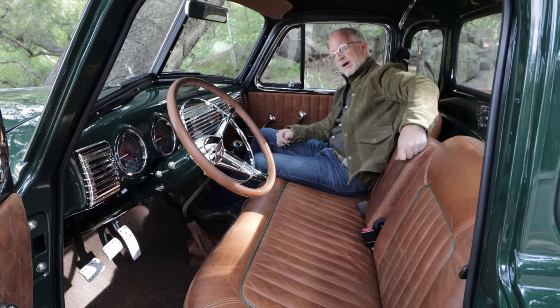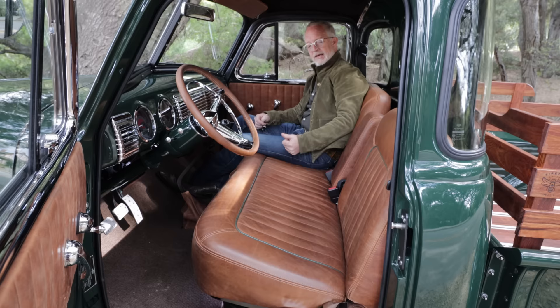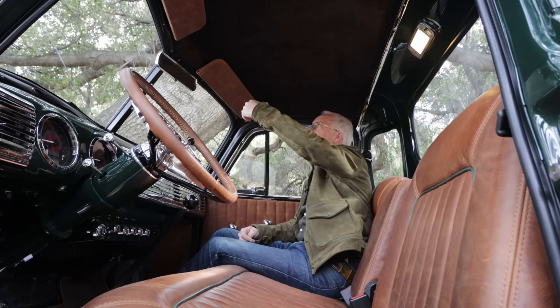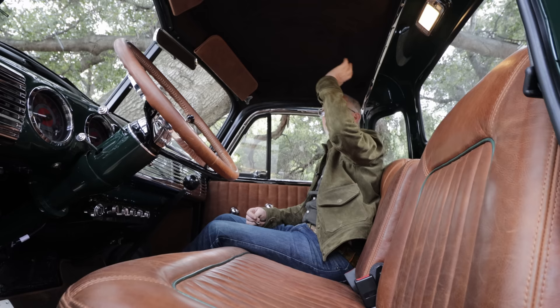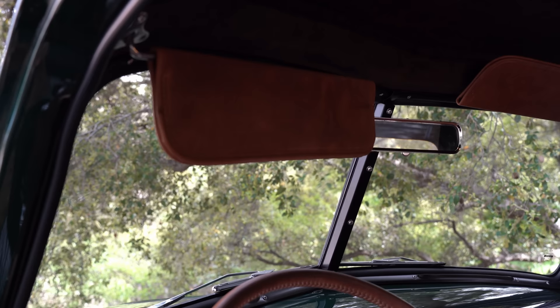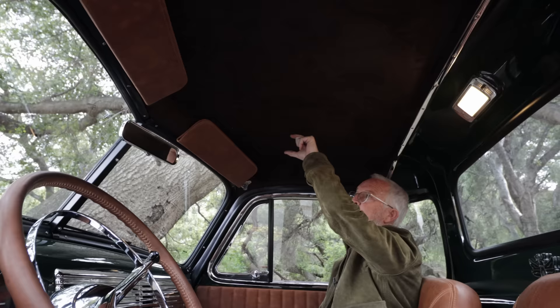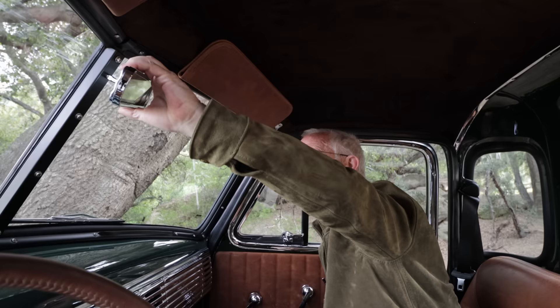The center armrest is great when you're canyon carving — helps keep you from sliding around. When you've got a third passenger, it folds back up and works decently as a backrest. Lap belt for the center, three-point belts for the outboard positions. We updated to an LED visor. The headliner — we totally bail on the stock pizza-box headliner and use Alcantara with layers of Dynamat, form-fit directly to the sheet metal, so you gain almost three inches of headroom, which is really welcome.